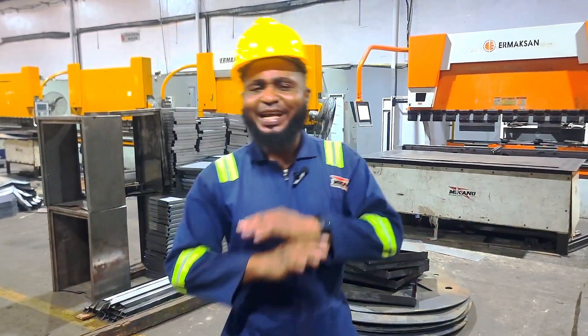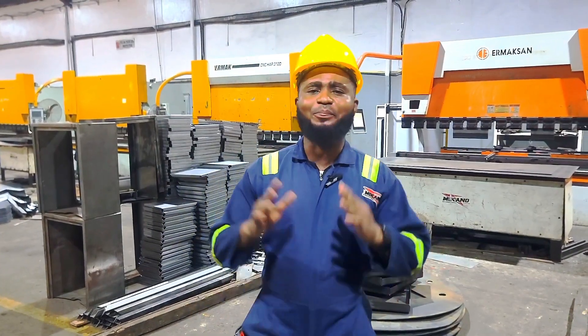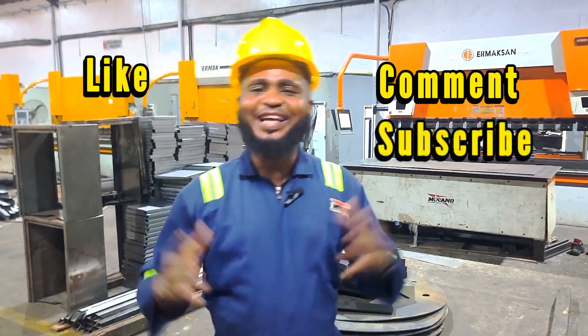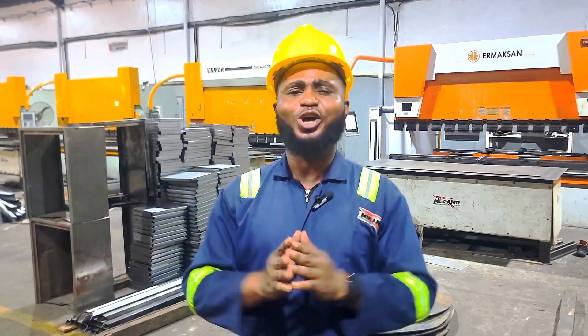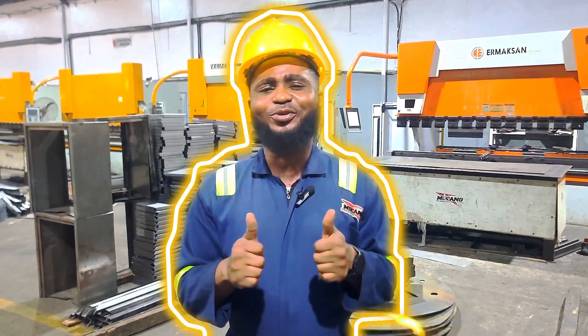From cutting to punching and now bending, each stage in metal fabrication tells a story of innovation and precision. Here at Mikano, we are not just shaping steel — we are shaping progress. Thank you for watching Power Up with Stan. Don't forget to like, comment and subscribe for more insight into industrial technology and power solutions from Africa's leading manufacturing powerhouse. Until next time, stay safe, stay inspired and stay powered.